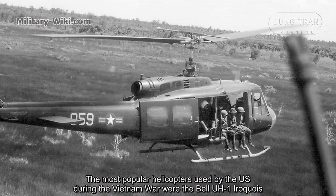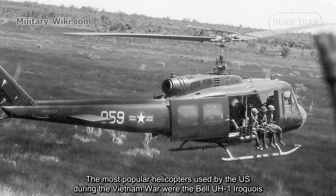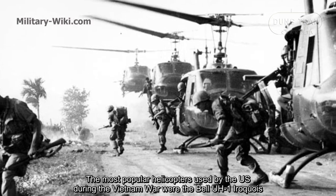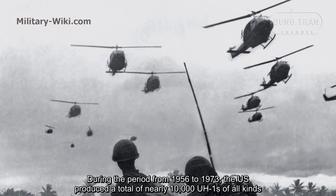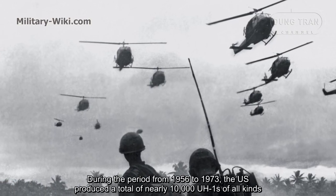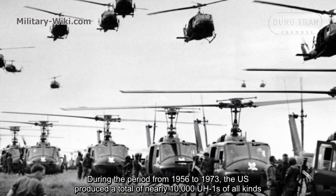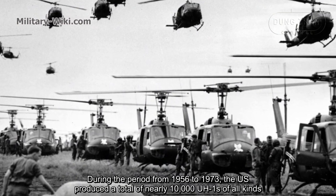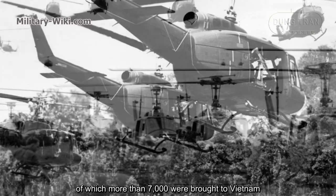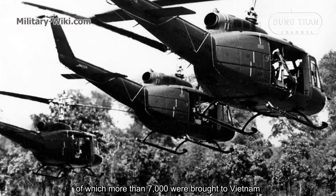The most popular helicopters used by the U.S. during the Vietnam War were the Bell UH-1 Iroquois. During the period from 1956 to 1973, the U.S. produced a total of nearly 10,000 UH-1s of all variants, of which more than 7,000 were brought to Vietnam.